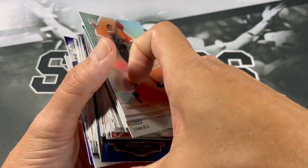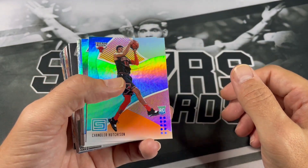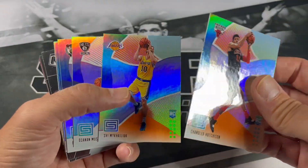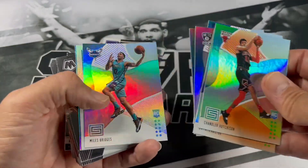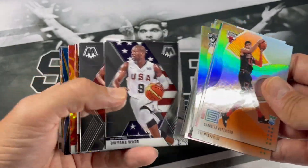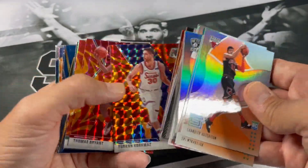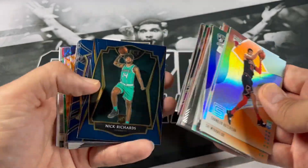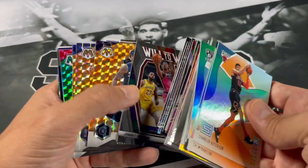We got so many nice things — definitely nice to open up some hanger boxes. They definitely say hangers are bangers, except for that 18-19 Status. But if you wanted Robert Williams you'd definitely get it. Trae, PG-13, Kevin Love orange, Gordon Hayward. The Select boxes were sweet, Mosaic was nice — got a lot of nice Ja pulls.